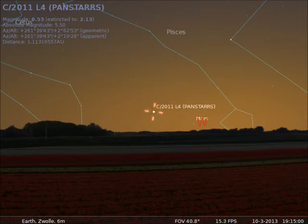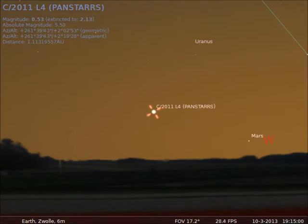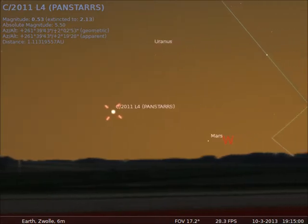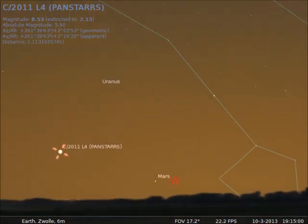In March 2013, Comet Pan-STARRS will be visible from the Northern Hemisphere. During the first part of March, it was visible from the southern half of the world, resulting in some beautiful images. This comet, named after the Hawaii observatory team who discovered it, swings around the sun to come into view for northern earthlings just after sunset.